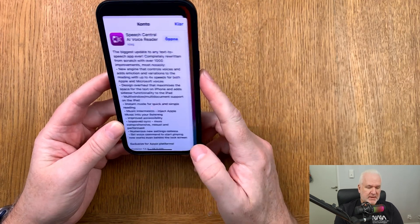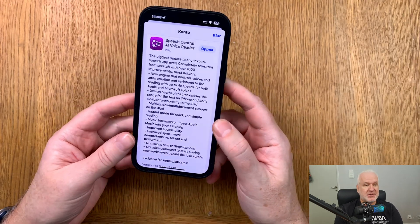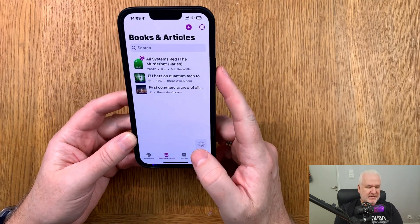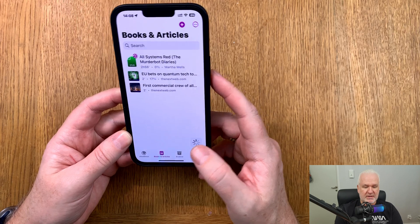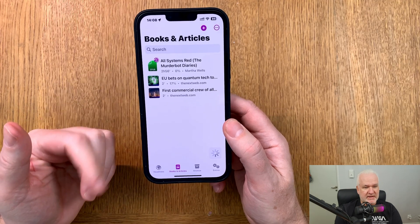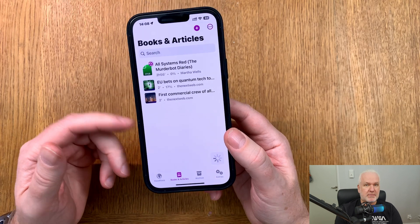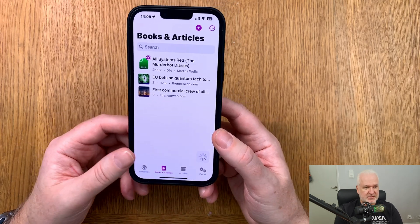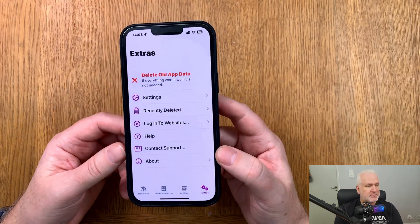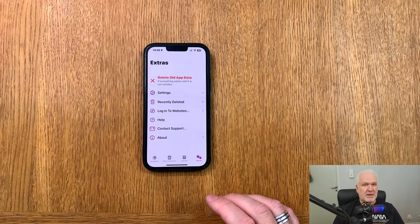That was a look at the Speech Central update — more of a news video this time. I can highly recommend this app; it's excellent for listening to articles, books, and more. You can send articles from Safari, send emails to Speech Central, connect your Pocket account, and do so much more. Highly recommended — go check it out!